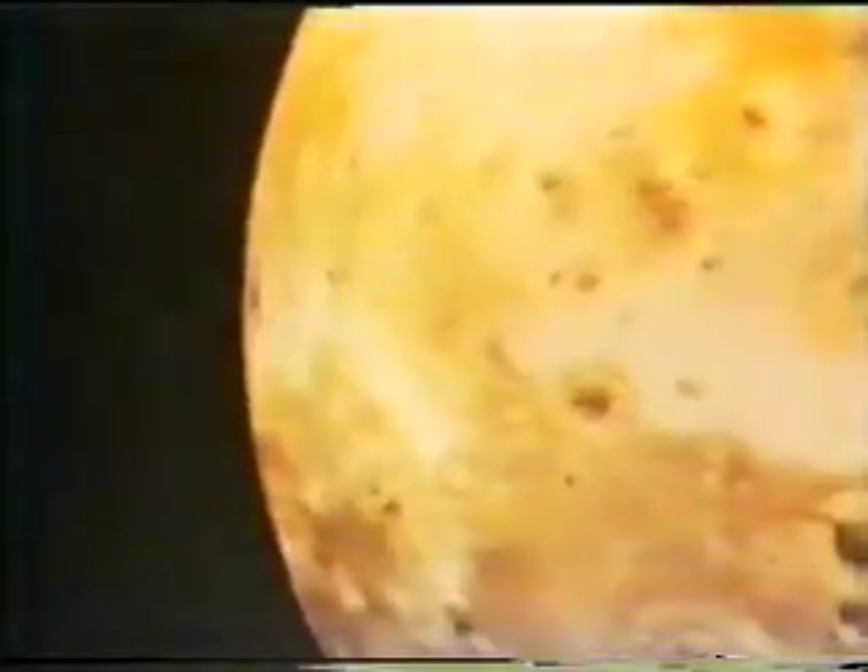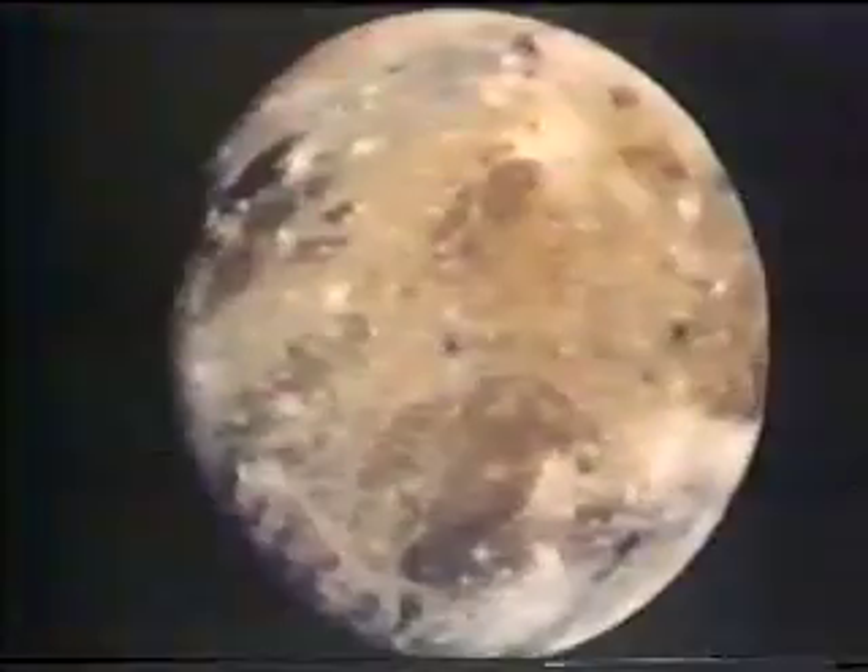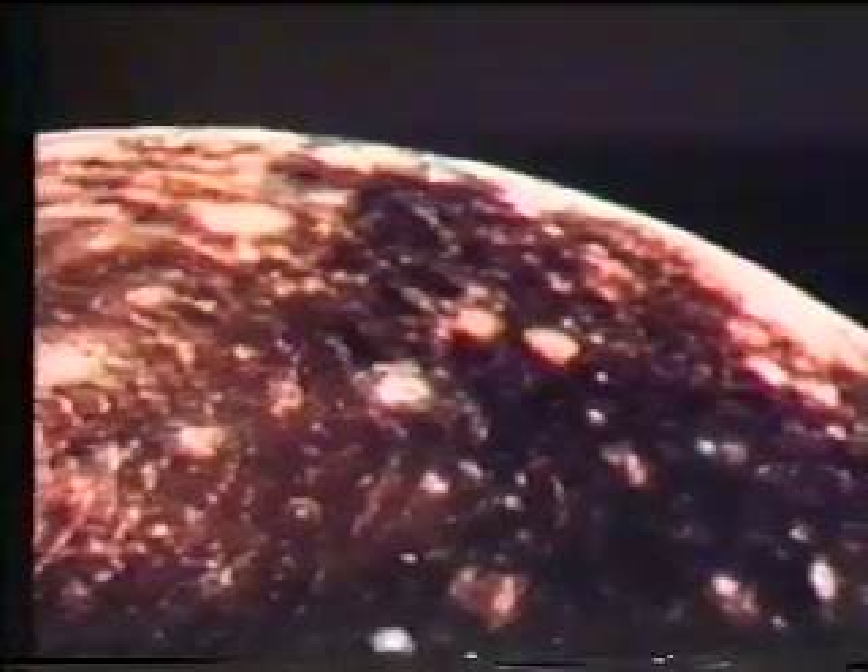Voyager also took a good look at Jupiter's largest moons. There's Io, with its active volcanoes. Europa. Ganymede, the largest moon, appears to be a mixture of rock and ice. And Callisto, probably the oldest of the four.